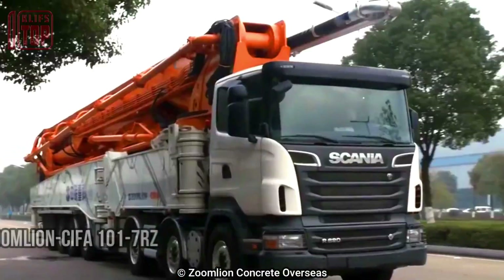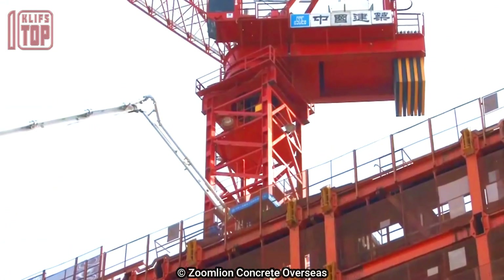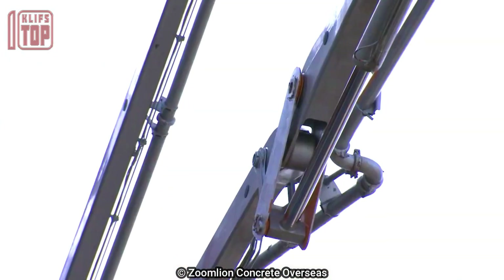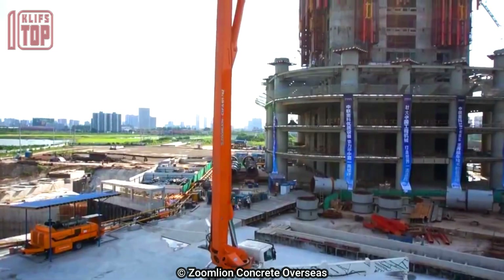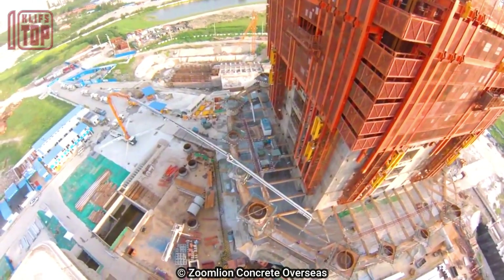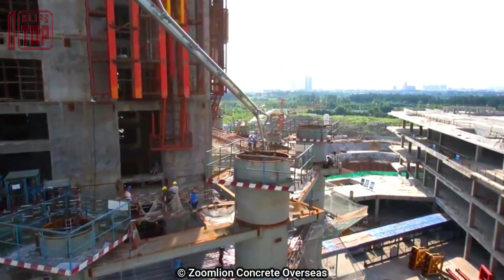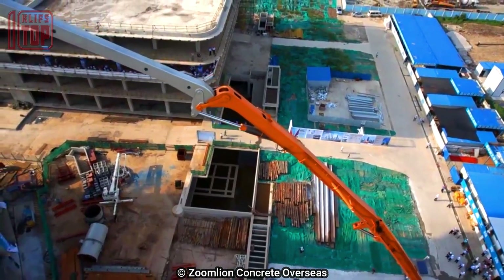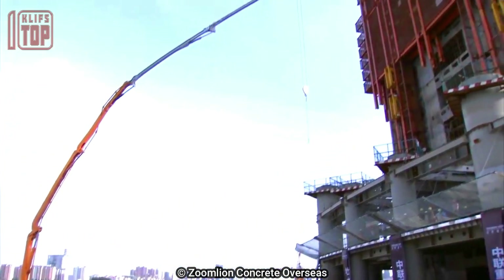Number 1: Zoomlion SIFU 101-7 RZ, an expansive and long-reaching concrete pump truck proudly manufactured in China, tailored for use in high-rise buildings. It spans a length of 15.5 meters, with a 270-degree turning angle and a 600-liter hopper. Mounted on a seven-axle Scania truck with a commanding 620 horsepower engine, it effortlessly delivers 245 cubic meters of concrete per hour at a pressure of 120 bars.